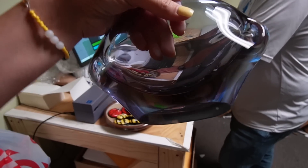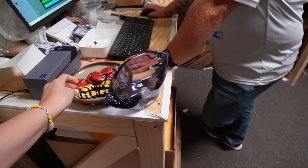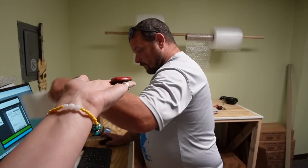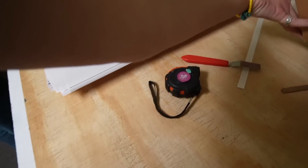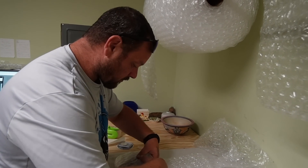That's pretty. Isn't it? Nice piece of glass. Here's a happiness rock. Since everybody has been asking for a packing video, here's a quick glimpse of Andrew packing the vase.